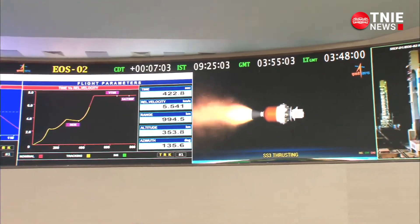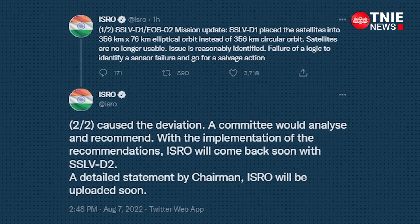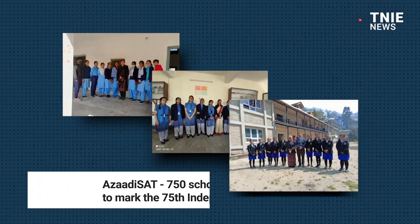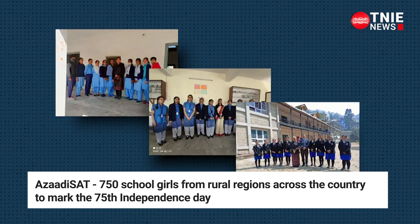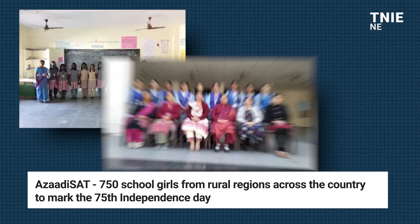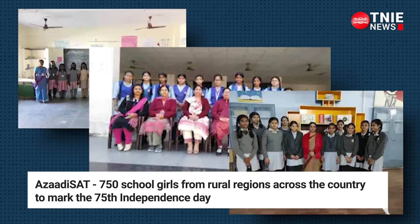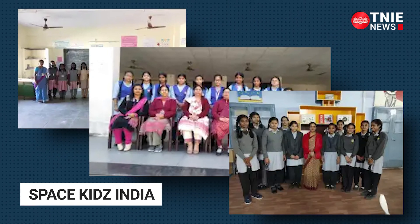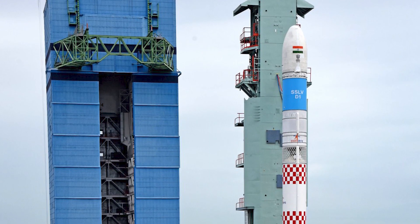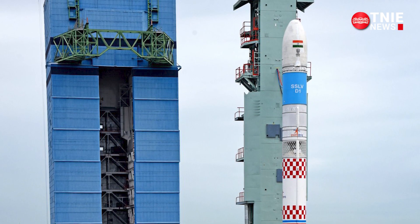The space agency said that a committee would analyse and make recommendations for today's episode. The SSLV carried a satellite built by 750 schoolgirls from rural regions across the country to mark the 75th Independence Day. The students belong to Team Space Kids India, and the ground system developed by the students will be utilised for receiving the data from the satellite.